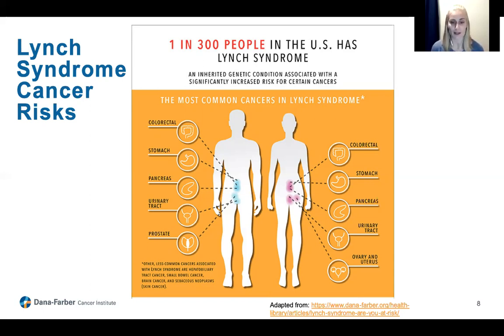Other cancers associated with Lynch syndrome include stomach, pancreatic, urinary tract, ovarian, uterine, and less commonly biliary tract cancer — which includes the liver, gallbladder, and bile ducts — as well as small bowel and brain cancer, and certain skin findings called sebaceous neoplasms, which can be benign or cancerous. Prostate cancer is also listed, and we do think some individuals with Lynch syndrome have an increased risk, but this is fairly new and we're still figuring out the exact risks.